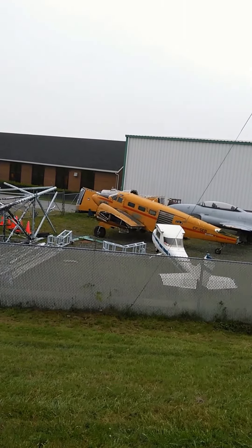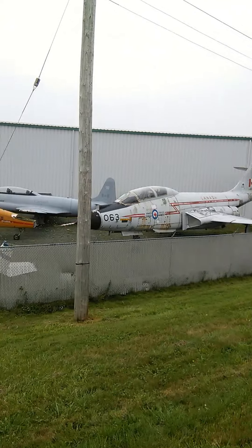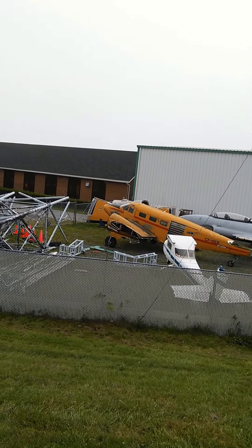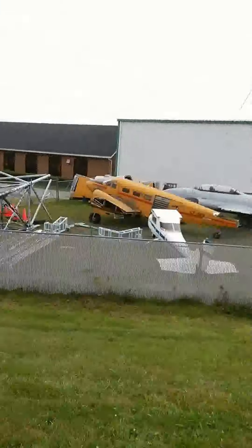Anyway, it's kind of neat seeing all these aircraft here. The Expediter — I don't think I've ever seen one in the flesh. Anyway, have a good day. Bye-bye.